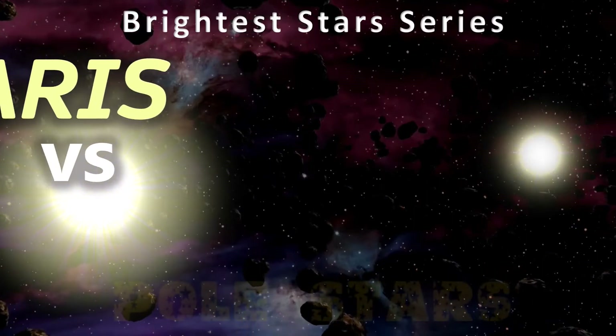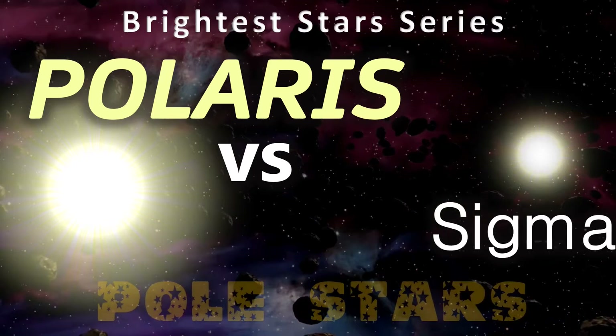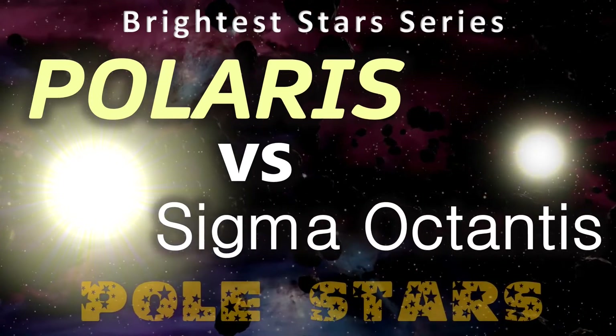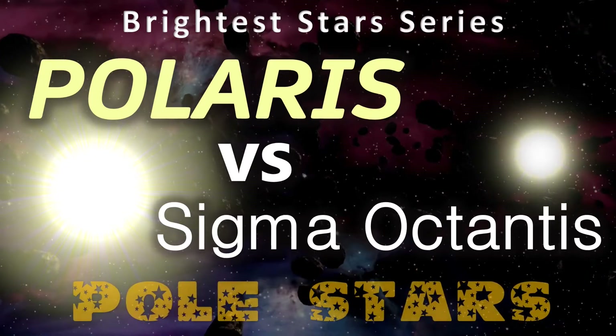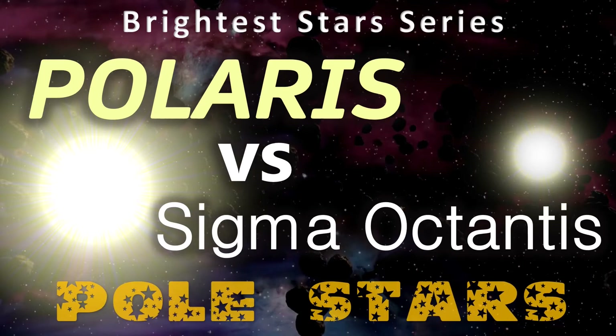Hi everyone, Vega here, and in today's video we're going to be moving from pole to pole on our planet Earth, and looking at two stars known as Polaris and Sigma Octantis, or Polaris Australis, otherwise known as the pole stars. Let's get to it.